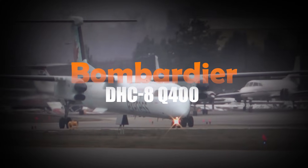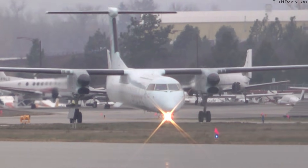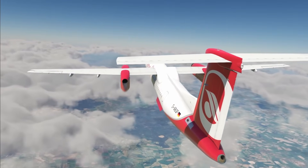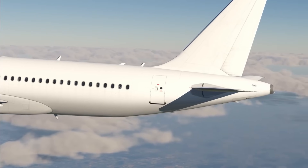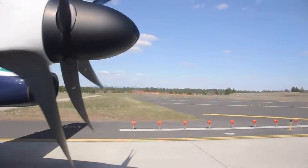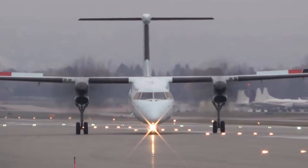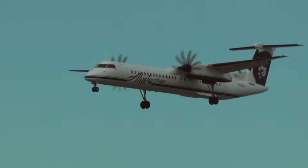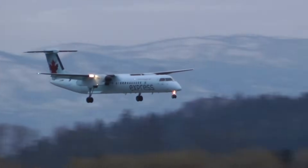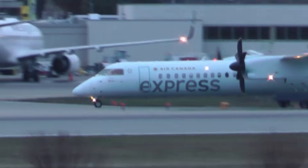Bombardier DHC-8 Q400. Sometimes raw utility wins out over flashy design, and that's where the Bombardier DHC-8 Q400 comes in. This is a plane built to move people efficiently, reliably, and fast — especially on short-haul regional routes. Over 1,200 of these aircraft have been produced, making it a cornerstone of regional travel around the world. It's not trying to be a private jet. The Q400 cruises at an impressive 360 knots, or roughly 414 miles per hour — remarkable for a turboprop built for efficiency rather than luxury. The time saved over multiple regional hops adds up fast, keeping flights tight and schedules on point.